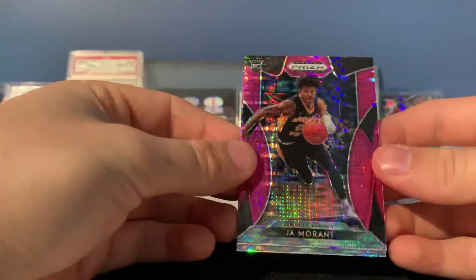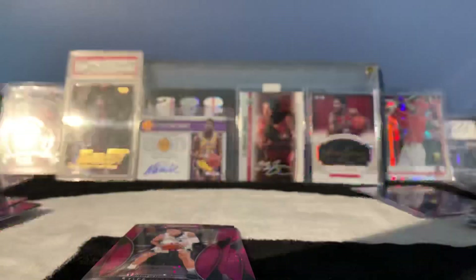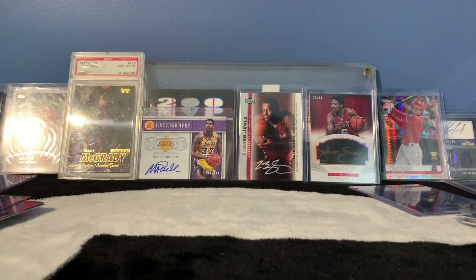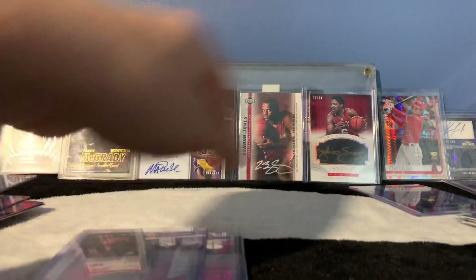Hey, wait a minute — we got Ja Morant, Tyler Hero, and Zion Williamson all in that last pack! Hell of a last pack — clutched out the Zion, yes! I know it's not the standard Zion Williamson, but that right there was a hell of a pink pack to finish on. All three are big rookie names. I'm actually going to sleeve all three of those. Definitely a nice pink pack to end on. I could see that Zion when I first opened it up — I was already getting excited as soon as I saw that card.